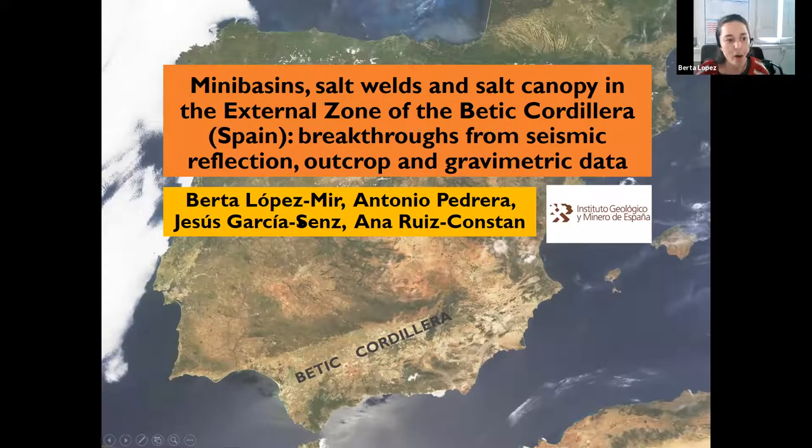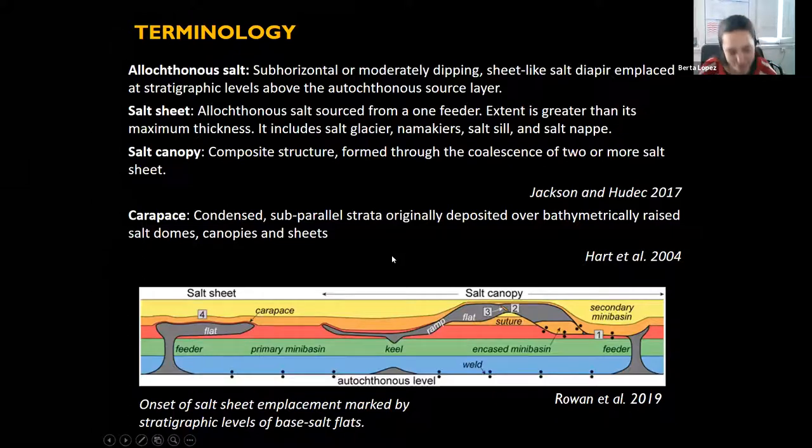Berta thanks her co-workers from the Geological Institute of Spain for allowing her to present the data. She then introduces some terminology to ensure everyone is on the same page, drawing definitions from the salt tectonics atlas by Martin Jackson and Mike Hudec.